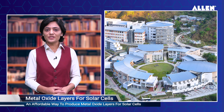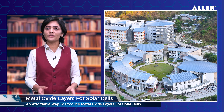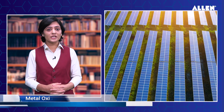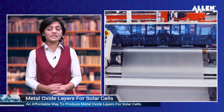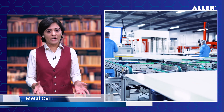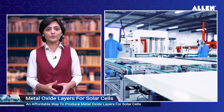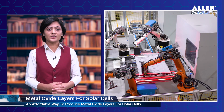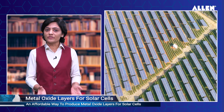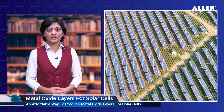IIT Mandi researchers have developed an affordable way to produce metal oxide layers for solar cells. Researchers at the Indian Institute of Technology Mandi made a significant breakthrough in the development of metal oxide layers for use in advanced architecture silicon solar cells. India currently has a manufacturing capacity of 3 gigawatts for solar cells and 15 gigawatts for modules. The government plans to create additional domestic solar manufacturing capacity of 25 gigawatts each of solar cells and modules, and 10 gigawatts of wafers by April 2023.